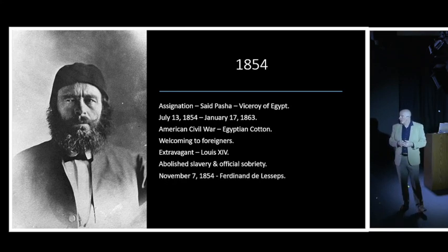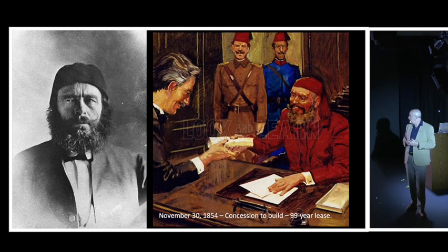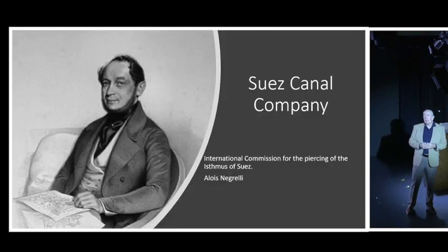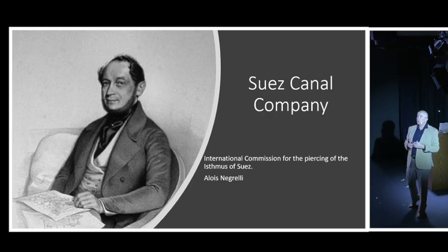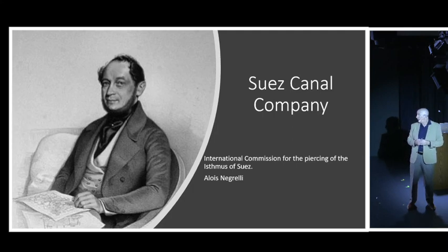In November 1854, Saeed Pasha met his great friend Ferdinand de Lesseps again, and only a couple of weeks after de Lesseps arrived in Egypt, Saeed Pasha signed what became known as a concession for de Lesseps to build and control a Suez Canal for 99 years. After that 99-year lease, control would revert to the Egyptian government. The Suez Canal Company was formed, along with the International Commission for the Piercing of the Isthmus of Suez.